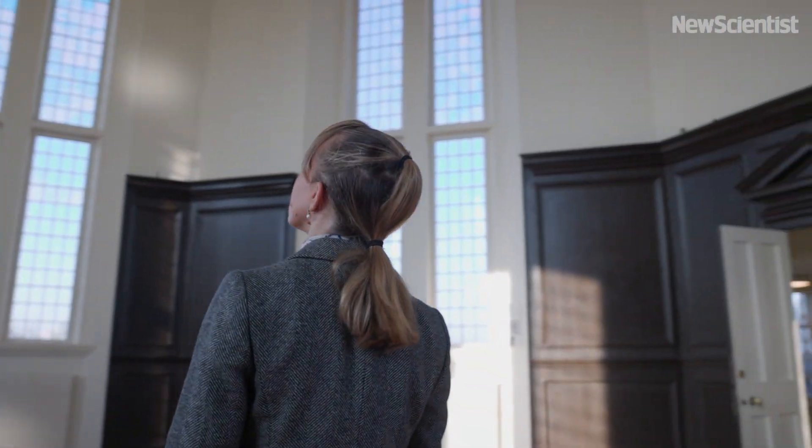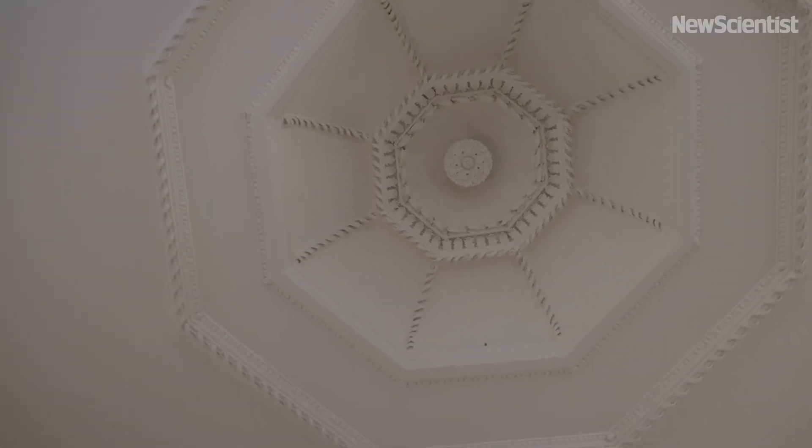This is the Octagon Room, named after its shape, and this is one of the oldest parts of the observatory, dating right back to 1675.